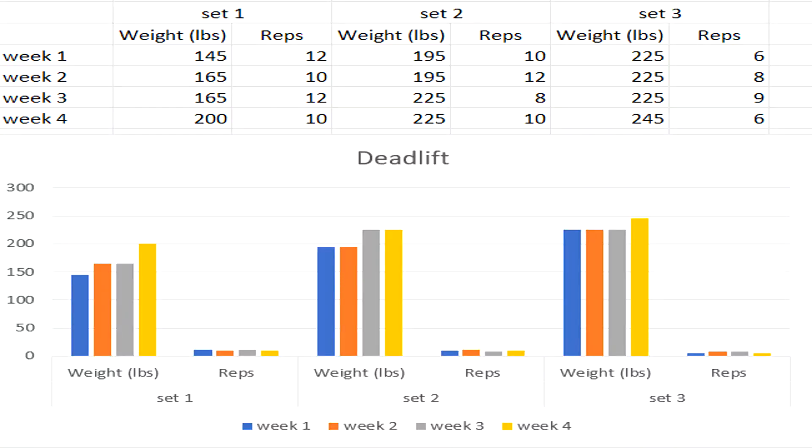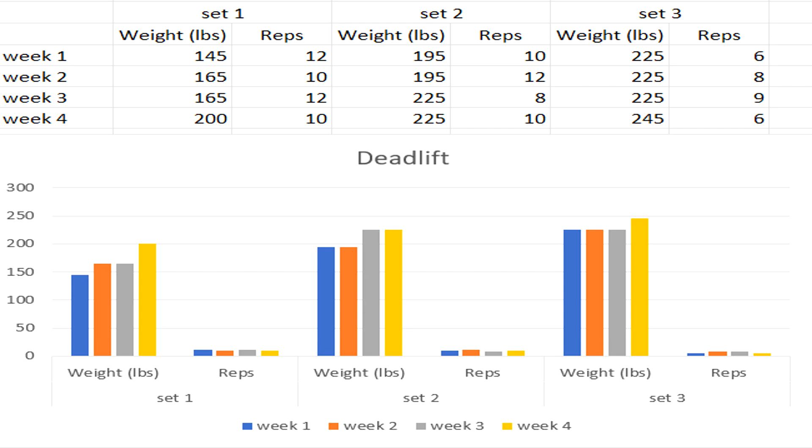Now let's look at my results. I did deadlifts for four weeks, three sets each. I started week one at 145 pounds. By week four, my last set was 245 for six reps. Week one, set one: 145 for 12 reps. Week two: 165 for 10 reps. Week three, set one: 165 for 12 reps. Week four: 200 for 10 reps. I'm going up the scale only because I'm beating my previous records — I look at my paper and try to beat last week by one or two reps, or by increasing the weight. Without writing it down, I would not have progressed this fast.